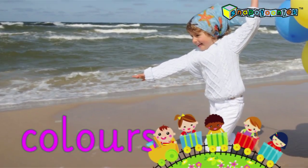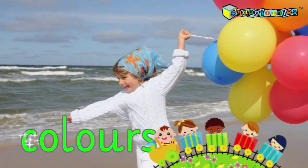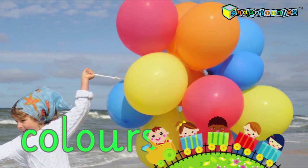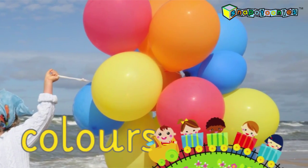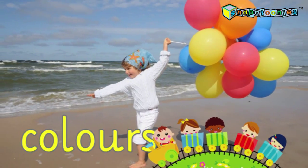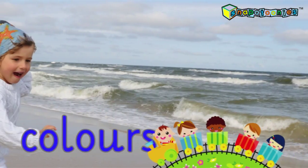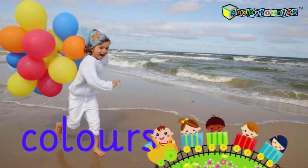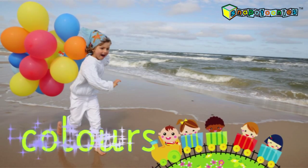Madison is running down the beach with some colored balloons. There are red and blue balloons, and orange and yellow balloons. Run fast, Madison! Run fast! Here she comes down the beach again. Wow! You sure have lots of pretty colored balloons, Madison.